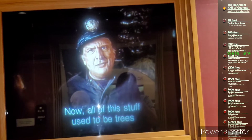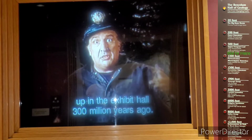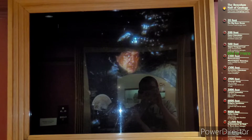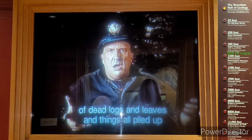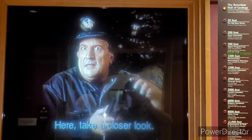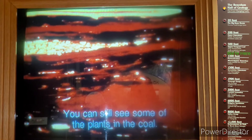All of this stuff used to be trees and green leaves and ferns. Pittsburgh used to look like that tropical forest up in the exhibit hall 300 million years ago—here, I'll show you. To make one foot of coal, it takes 20 to 40 feet of dead logs and leaves and things all piled up and then mashed down real hard with a lot of heat for millions and millions of years. Take a closer look—you can still see some of the plants in the coal.